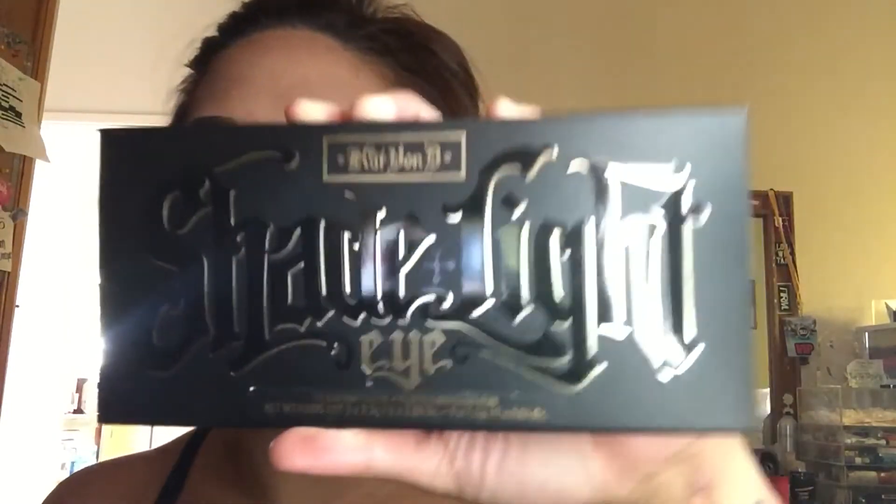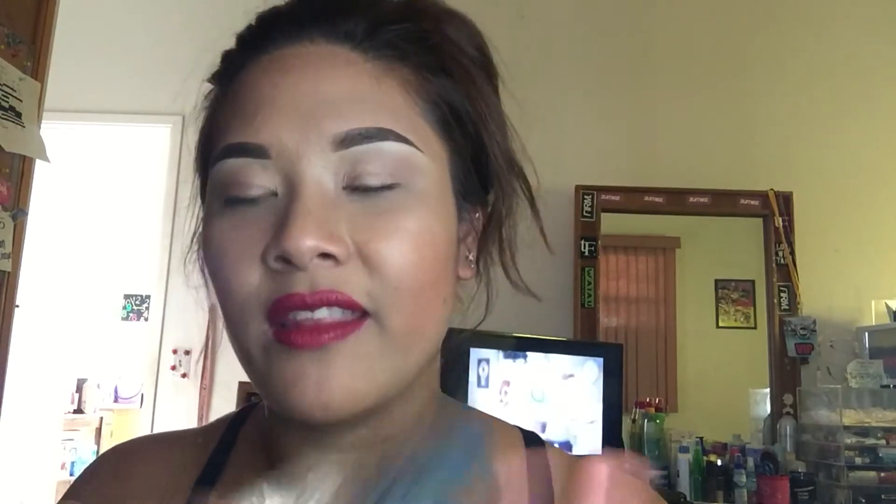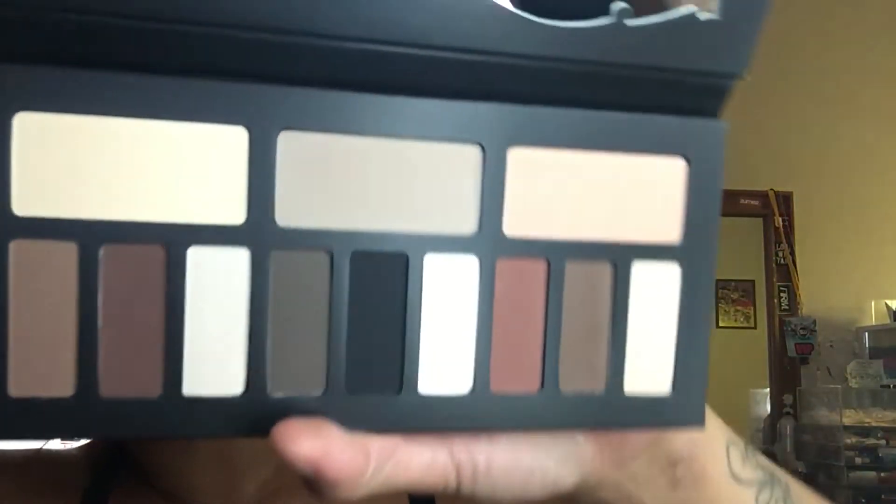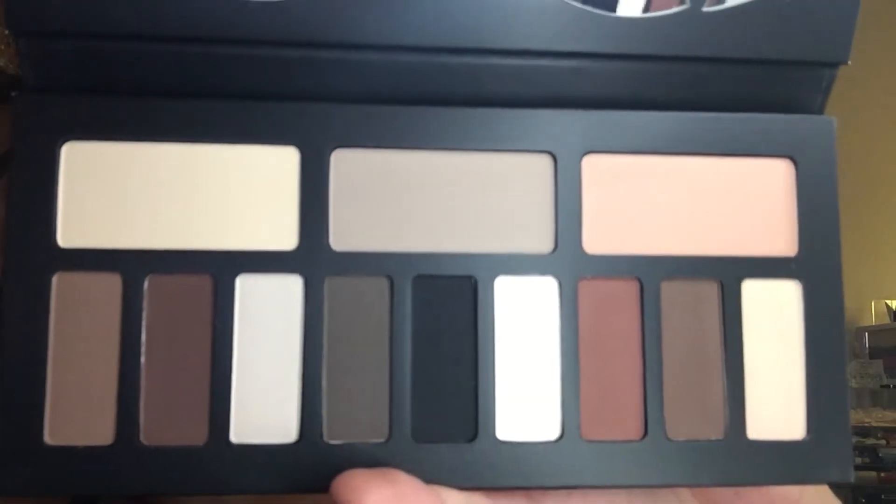I got the Kat Von D Shade and Light eye palette. There was one more left at Sephora and I was like, I have to get it. Look at this packaging and these colors - they are just giving me life. I bought it using my 10 or 20% off discount since I renewed my VIB Rouge.